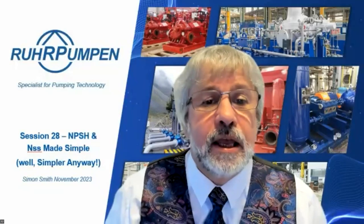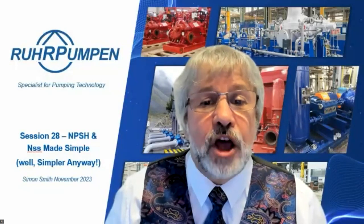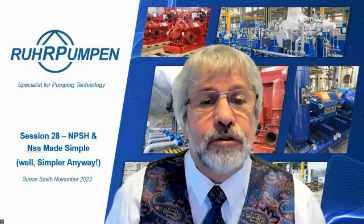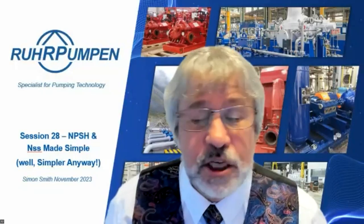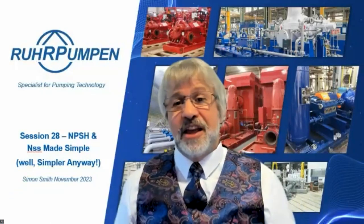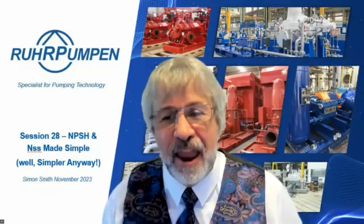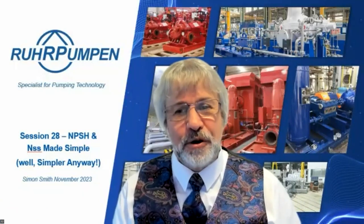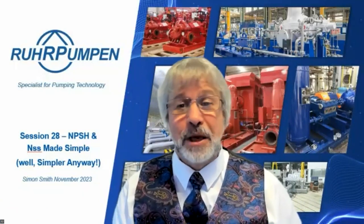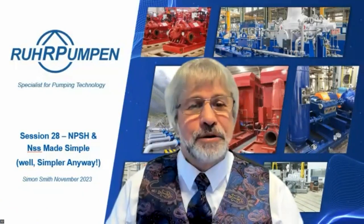Javier Valera asks: how much time will it take for a total pump failure when there is not enough NPSHa in continuous operation? I would say it depends on the pump - it's a different case every time. But if you hear that rattling, you have an NPSH problem and you know you're causing damage to the pump. Do something about it - schedule a shutdown and check things out.